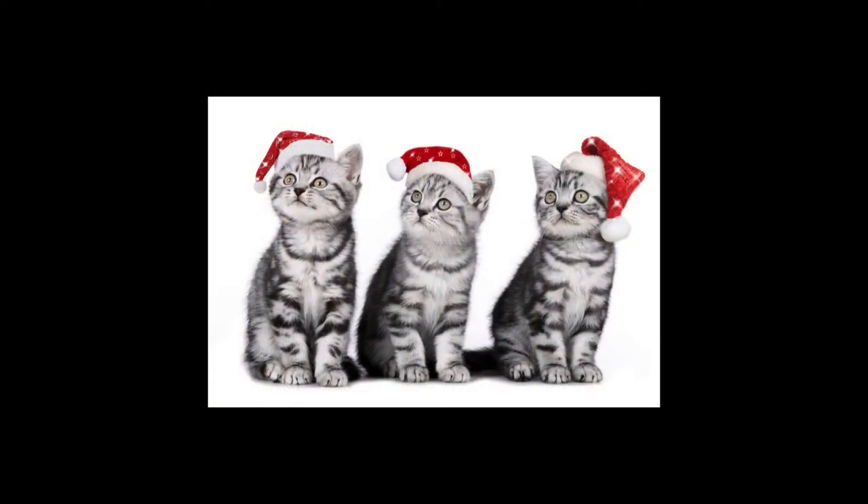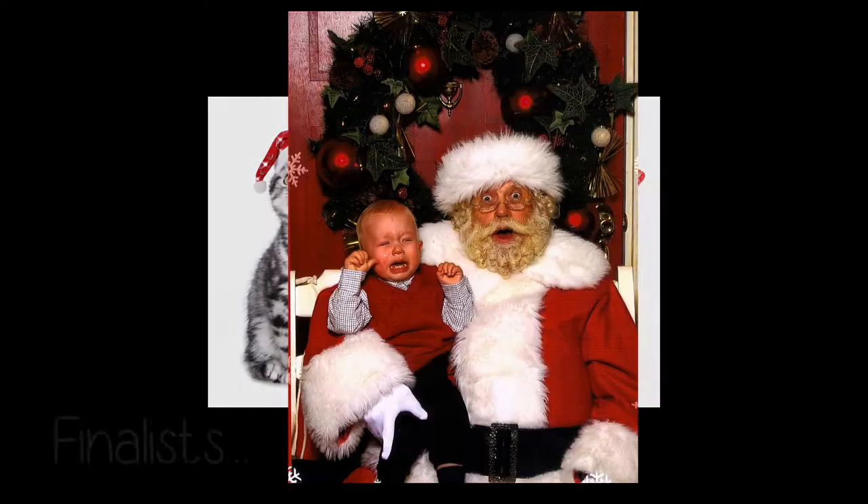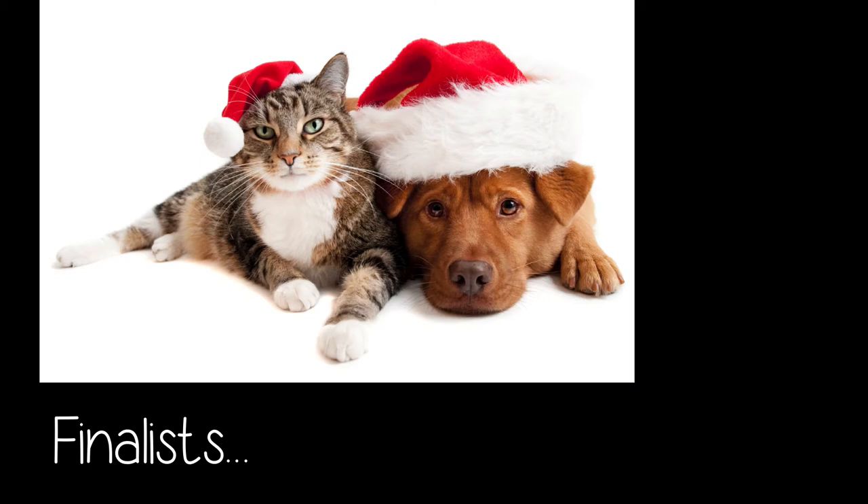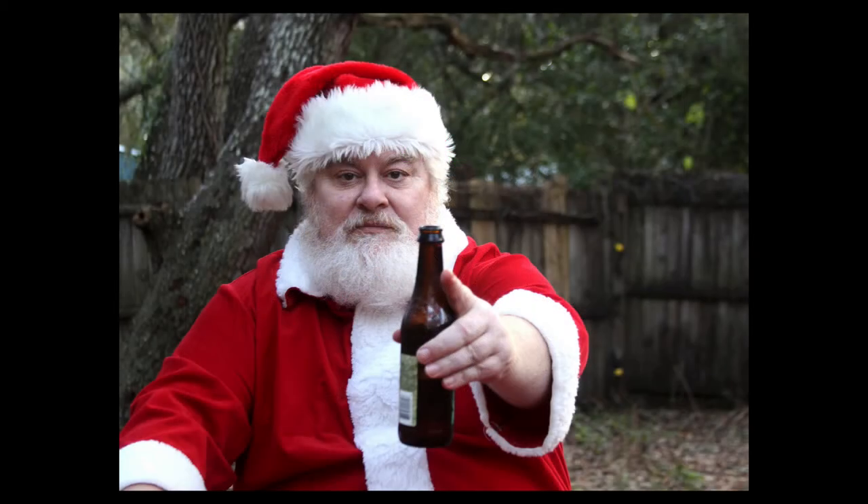So we did an image search for funny Christmas photos online. Here were the final contenders. It was a tough battle, but we were both drawn to what I call December 26th — the Santa with a beer bottle.